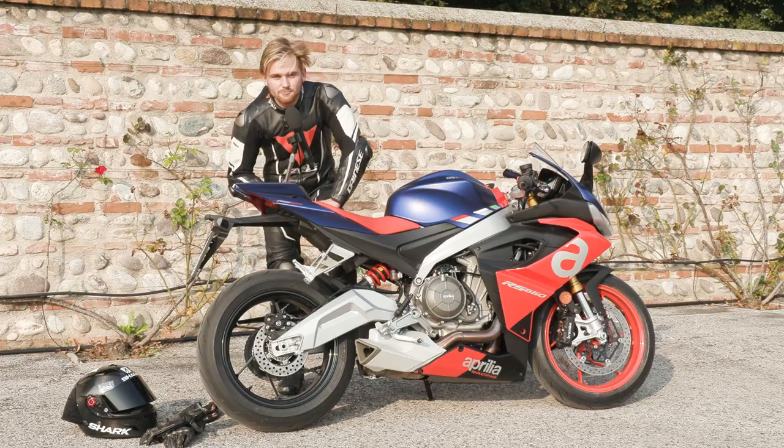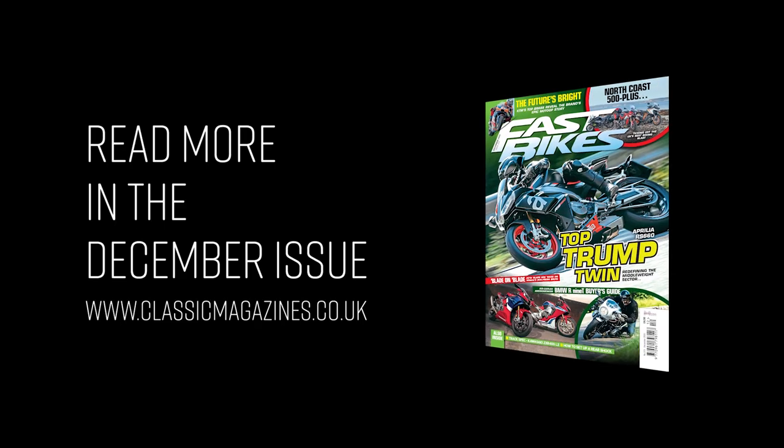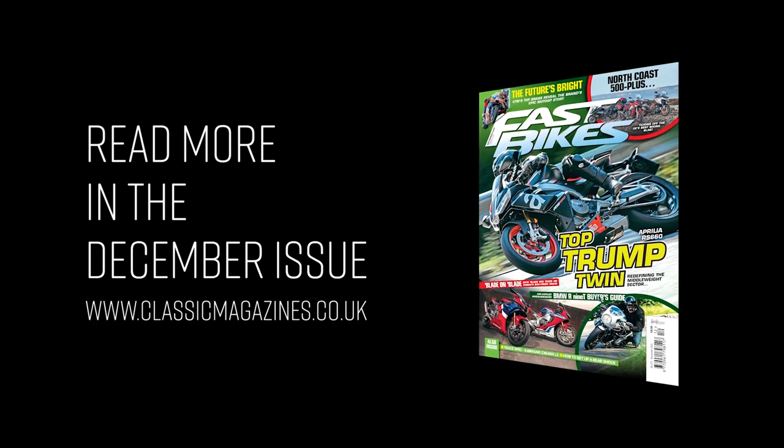Make sure you pick up next month's magazine to read all about it and find out more. That's it!